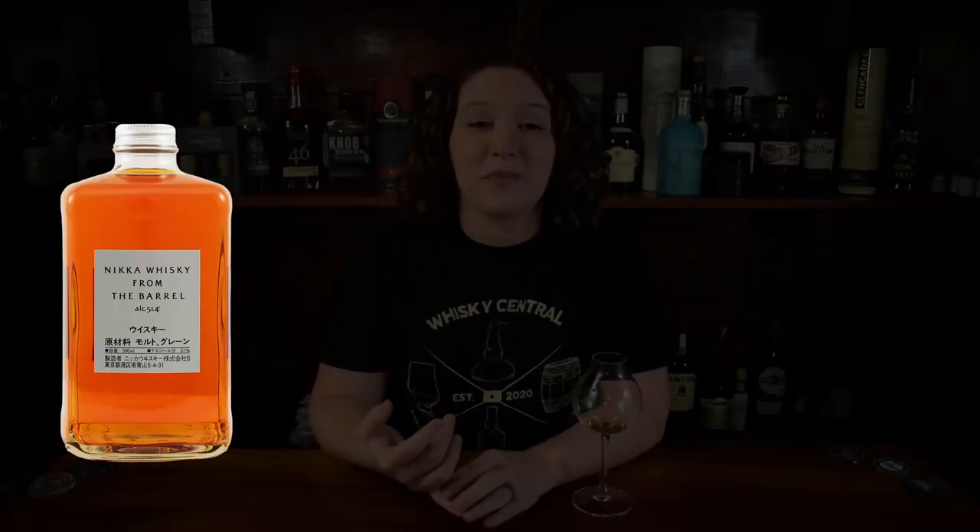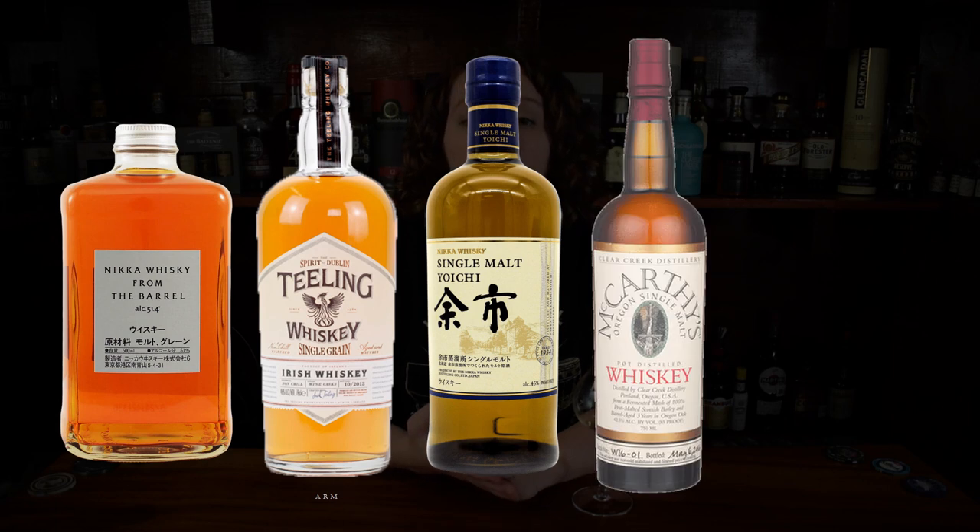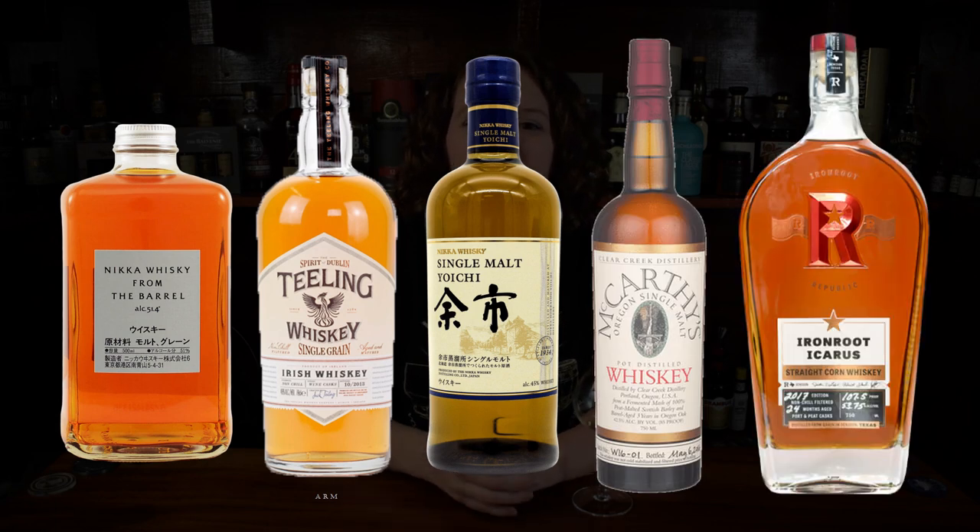We'll hop on over to my world whiskey of the year before finishing with my two scotches of the year. My world whiskey this year is Irish, and this is the bottle that sparked my curiosity about the country. My world whiskey of the year for 2021 is Redbreast 12 Year Cask Strength. Unfortunately I think they're phasing this out to a Redbreast Small Batch Cask Strength, so if you can get a bottle of this where you live it might be worth picking up. My top five world whiskey samples of the year are Nikka From the Barrel, Teeling Single Grain, Yoichi Single Malt, McCarthy's Oregon Single Malt, and Iron Root Icarus Corn Whiskey.